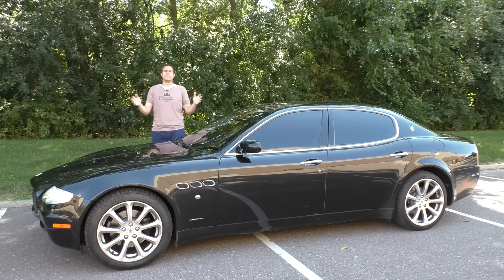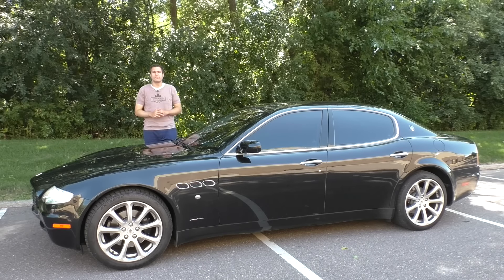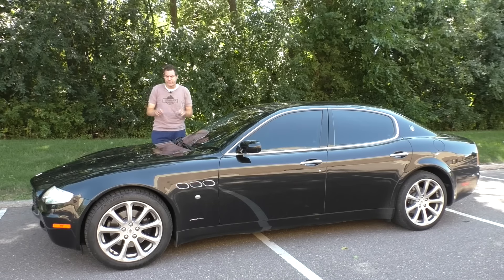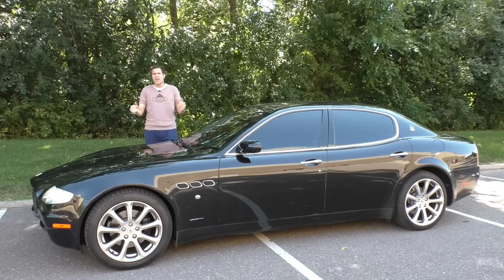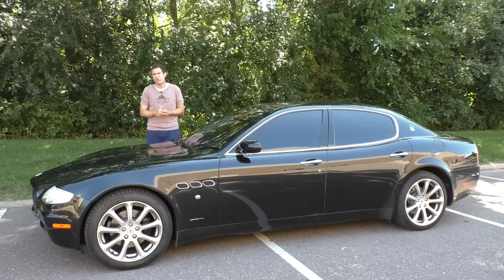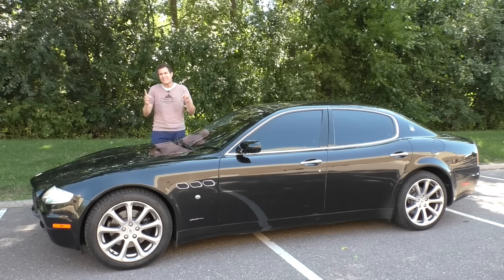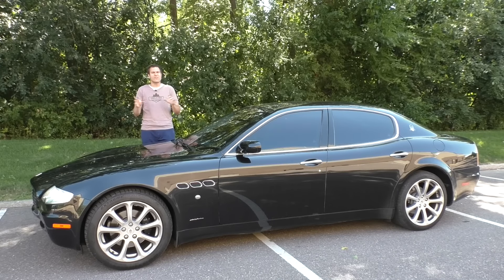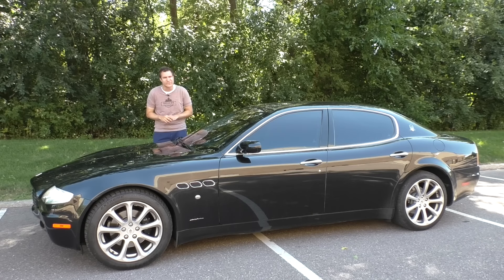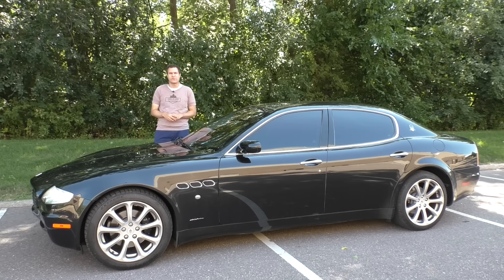I borrowed this Quattroporte here in beautiful Minneapolis using Turo, which is a service that lets you rent other people's interesting cars instead of normal, boring airport rental cars. Click the link in the description below to sign up for Turo. Also in the description below, you can find a link to autotrader.com/oversteer, where I've compiled more of my thoughts about the Quattroporte and a list of cars currently for sale on Autotrader that will make you look rich for a lot less than they cost new. Anyway, on to the ins and outs of a used Quattroporte.